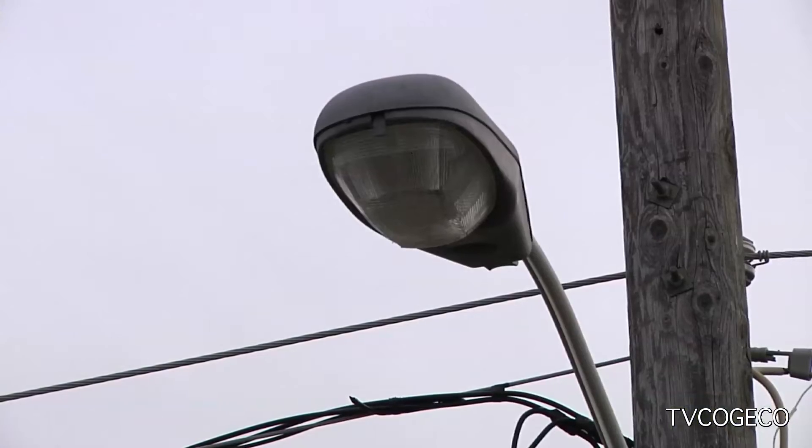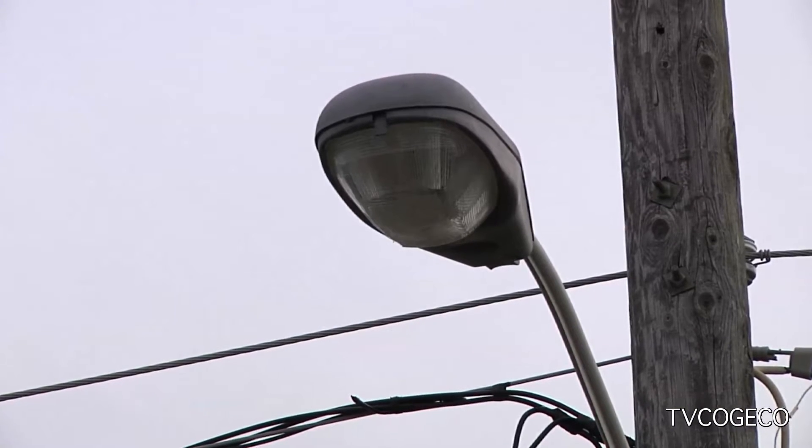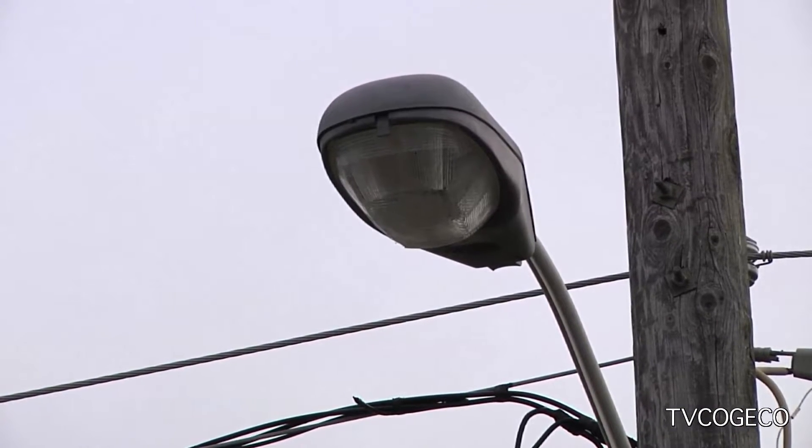Today in St. Catharines, a demonstration is being given showing the process by which the city plans to update their street lights with eco-friendly, cost-saving LEDs. It's something that I think will benefit the city in the long term as far as reduced energy savings and improved lighting.